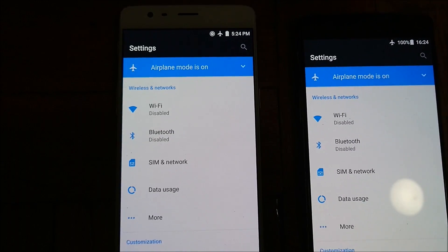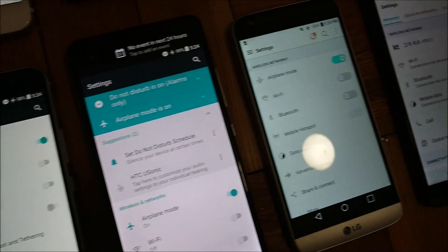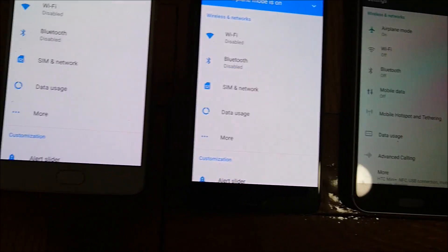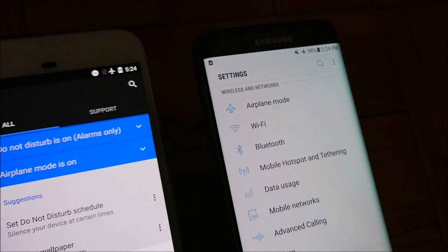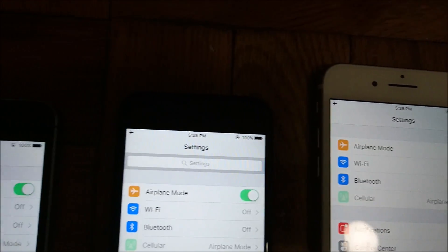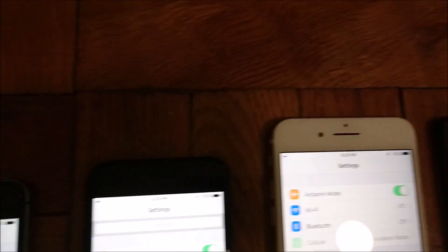On to the first test. This one is going to be 50% brightness on the settings screen. All the phones are on airplane mode. This test is going to be 30 minutes, and after this we have 4 more tests all 30 minutes, so 2.5 hours total that I'm filming. I'll try to keep the video around 10 minutes.